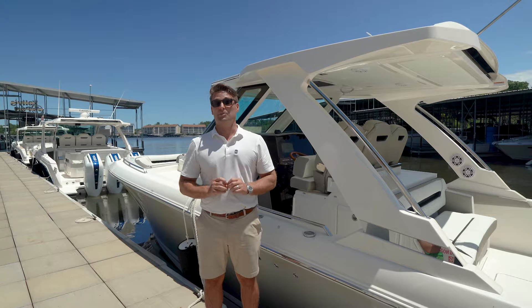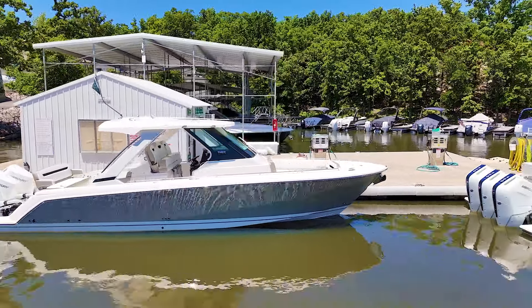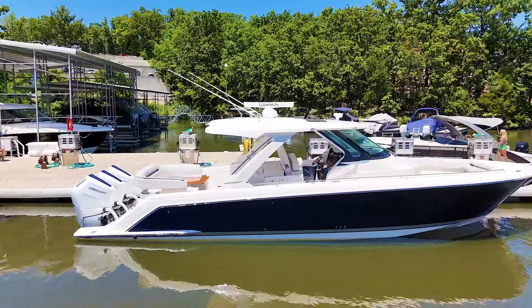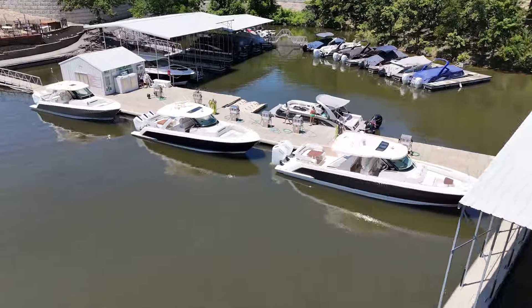And even better, you can pick your colors aboard the Dream Boat. However, you're going to have to act quick. We have a 34, 38, and 43 LS coming in soon. Let's walk through and let you know what we have available to deliver you the perfect boat for summertime boating.